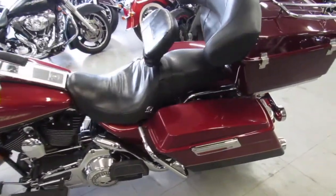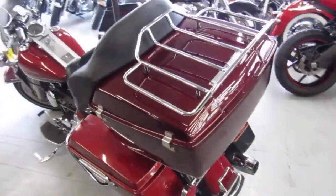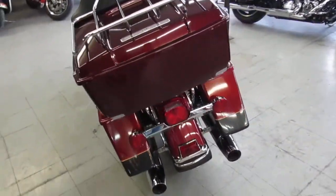Hey guys, it's Approval Powersports here doing some videos on the used Harleys. We got over 400 used Harleys, got over 60 Road Kings to choose from.